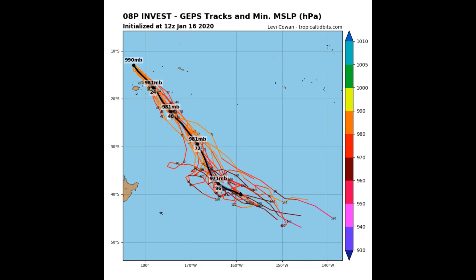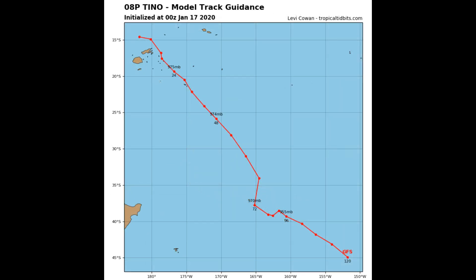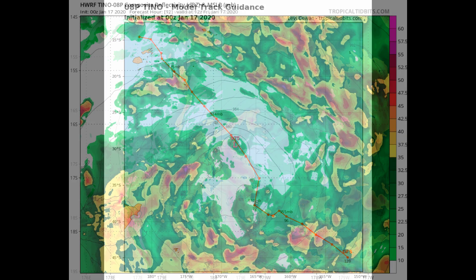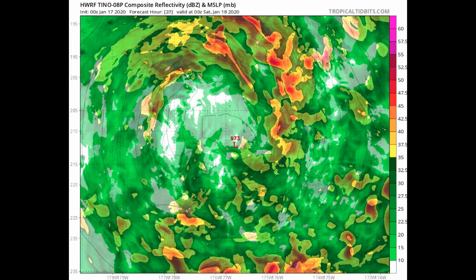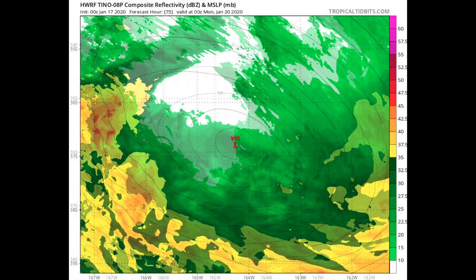A recent ASCAT data of T3 and upper-level analysis indicates good outflow with a good source position over the center, near-radial outflow, and low vertical wind shear. Overall, there is high confidence in the Joint Typhoon Warning Center's forecast track due to a relatively simple steering pattern.